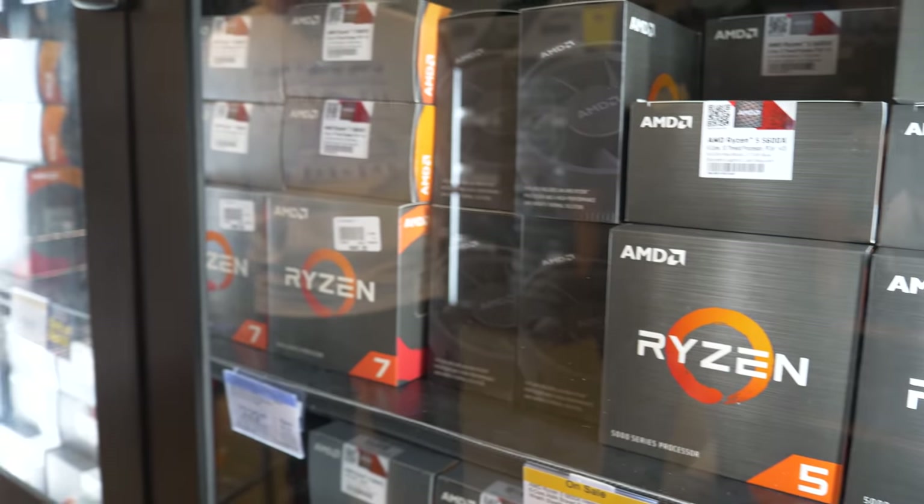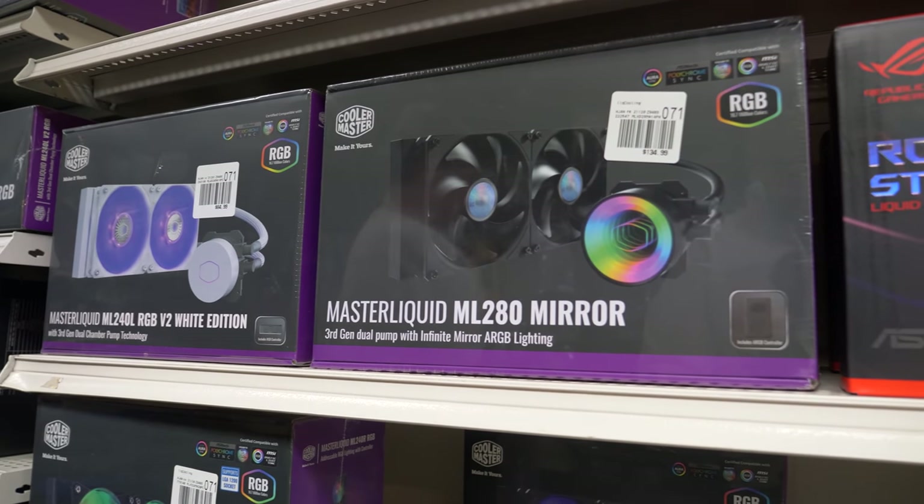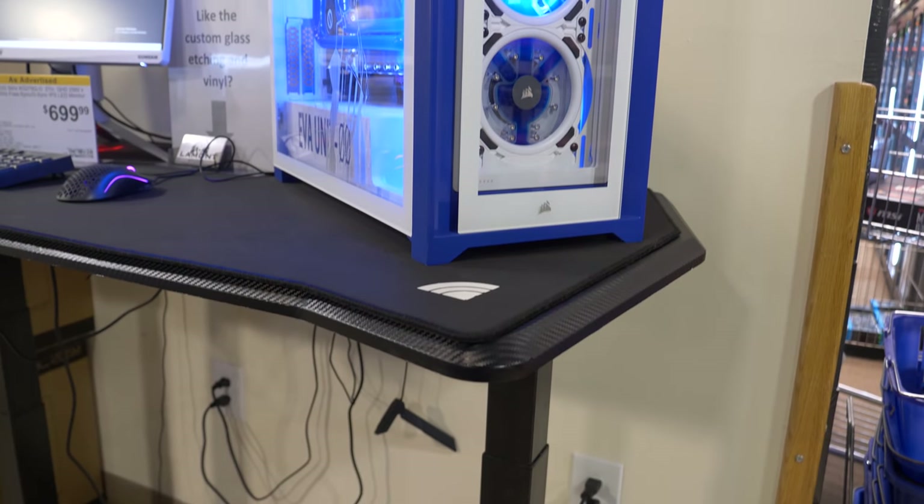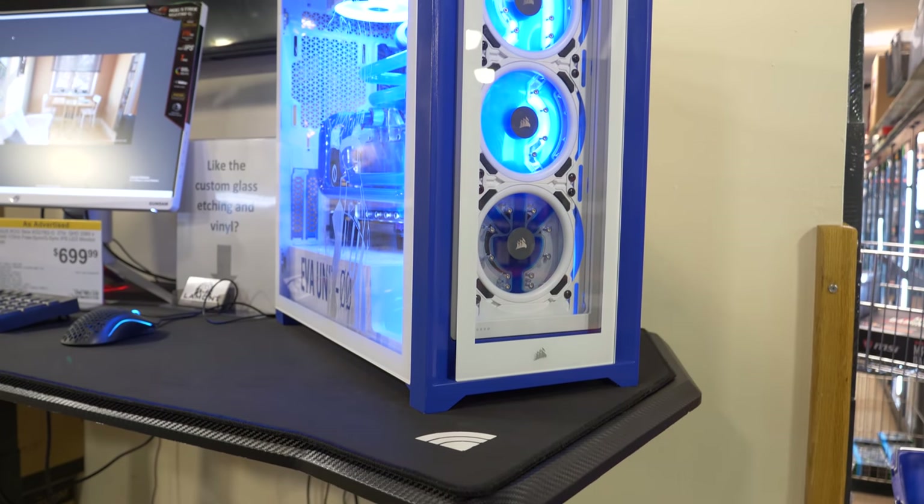Big thanks to Micro Center for sponsoring this build. They're an awesome place to go in person to buy PC hardware, and they're always running some sort of promo — we'll leave links in the description down below. Micro Center is cool, they're awesome, go take a look at them.